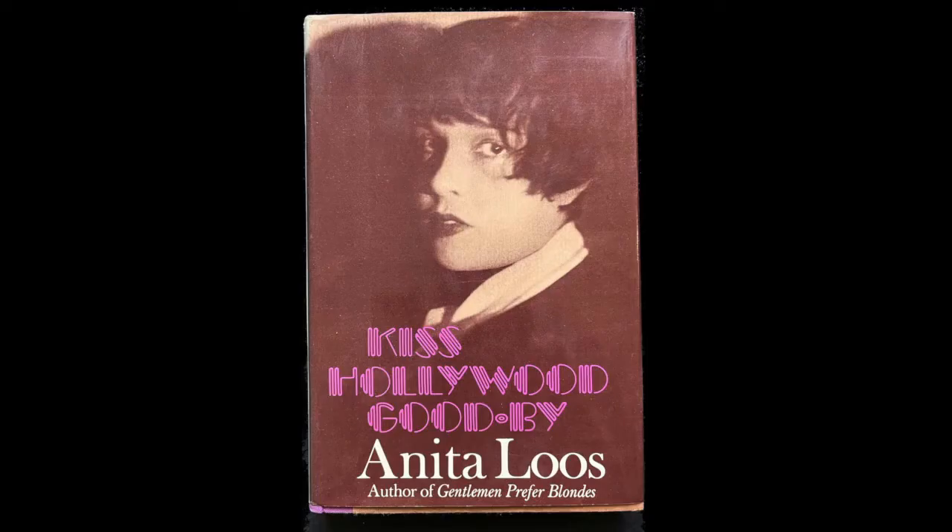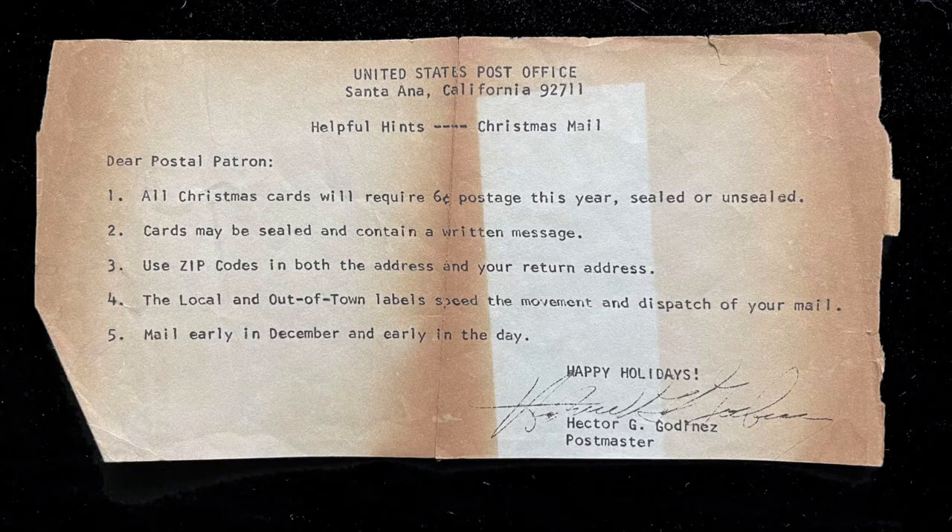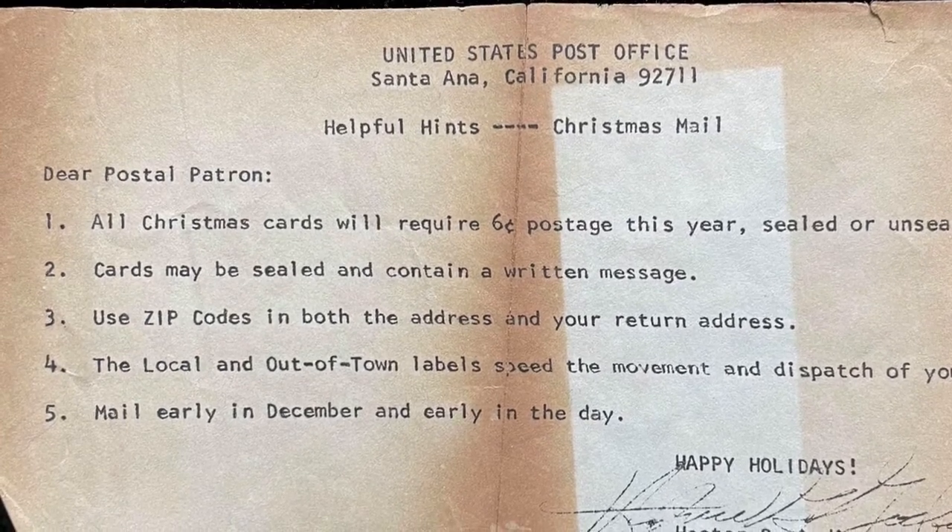We'll start off today with something found in this Anita Luce book. It's a little document that was apparently sent to postal customers in, I believe, 1968, because that's when the six-cent stamp was in use.